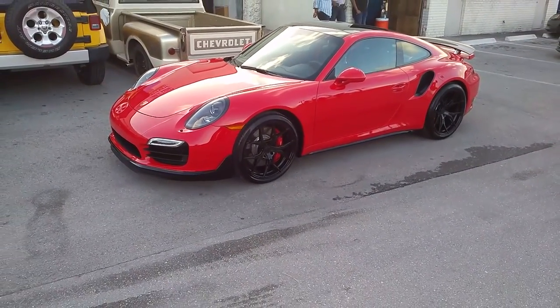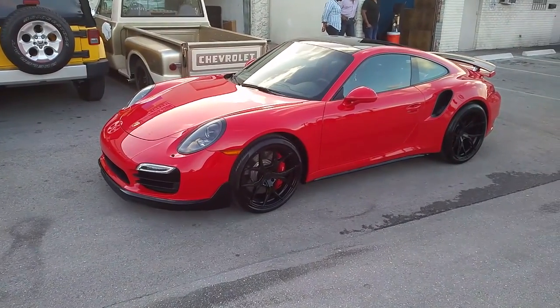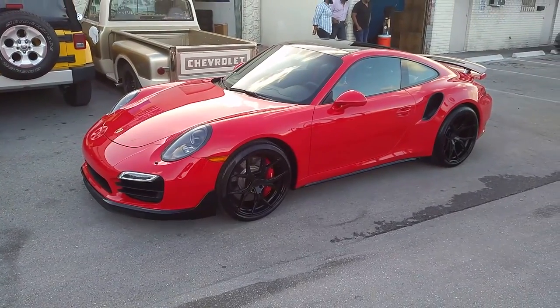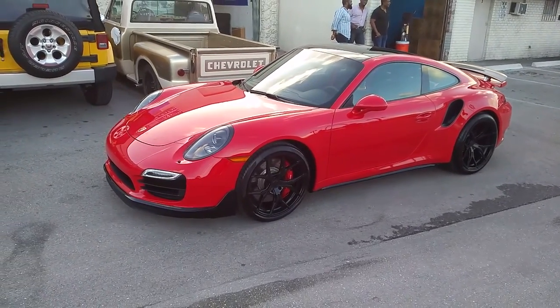This is your boy KB from Dubs and Tires TV at DubsAndTires.com — tires, wheels, and more shipped to your door. Find us online at DubsAndTires.com or call us at 877-544-8473. Be sure to follow us on Snapchat at DubsAndTires305 and Instagram at DubsAndTires.